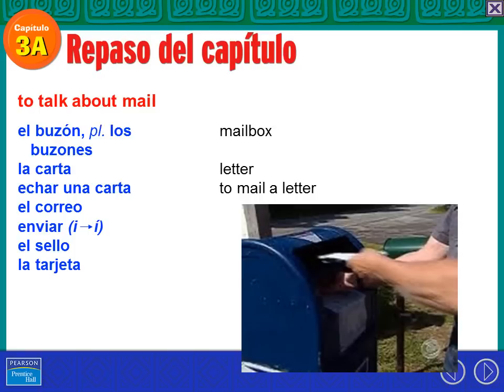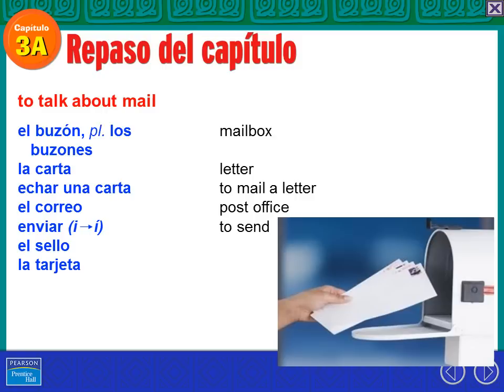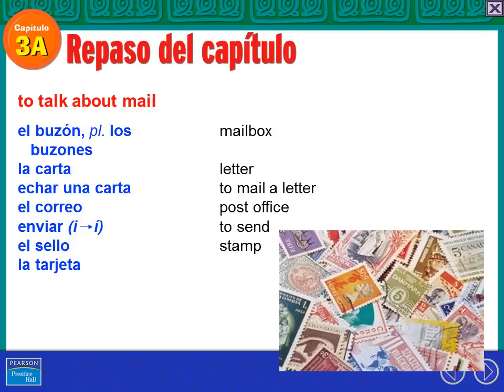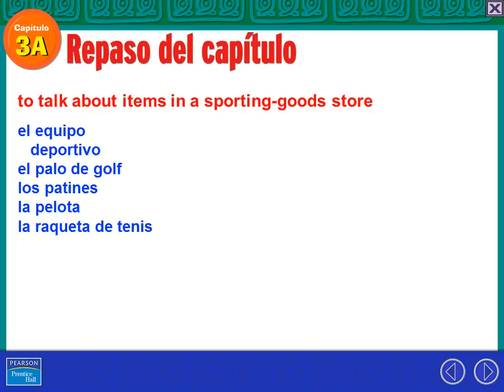Do people do that anymore? Not so much. El correo is the post office, or mail in general. Enviar — that's to send. La señora envía una carta. Notice that when you conjugate it, you have to put an accent on the I. El sello is a stamp — yo uso un sello para echar una carta. La tarjeta — that's a card. Yo mando una tarjeta a mi mamá para su cumpleaños. Feliz cumpleaños, mamá.